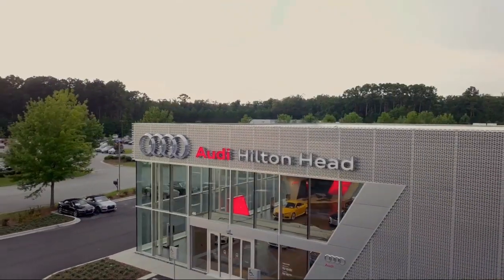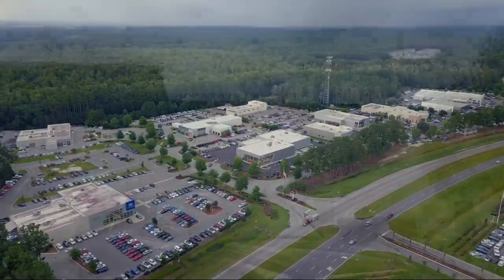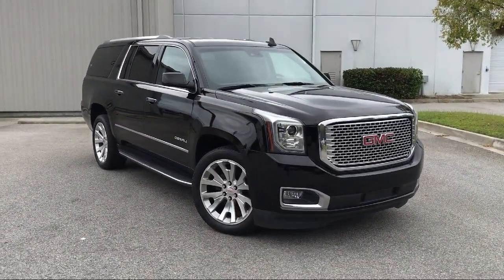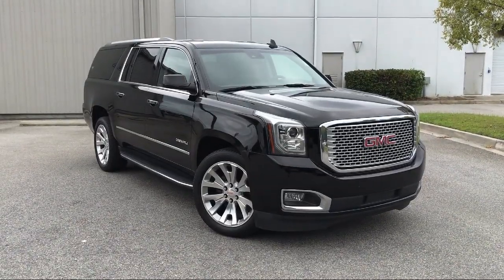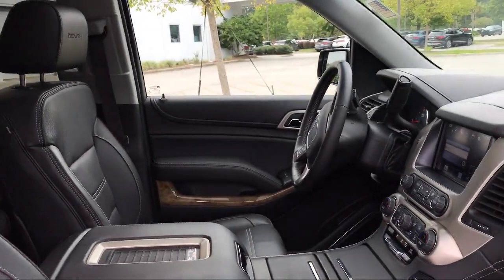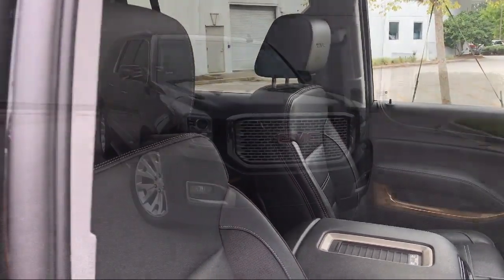Welcome to the Peacock Auto Mall, and here's a look at another one of our great vehicles from our extensive inventory. It comes equipped with Tire Pressure Monitoring System, Ventilated Front Seats, Steering Wheel Controls, Electronic Stability Control, Third Row Seating, Premium Audio System, and an Enhanced Driver Alert Package.